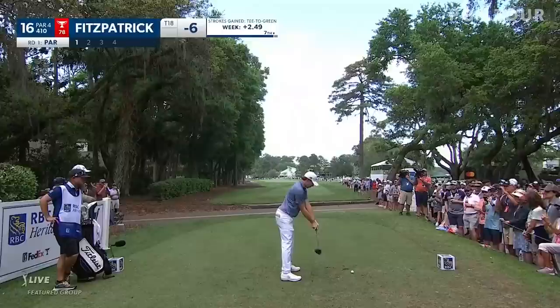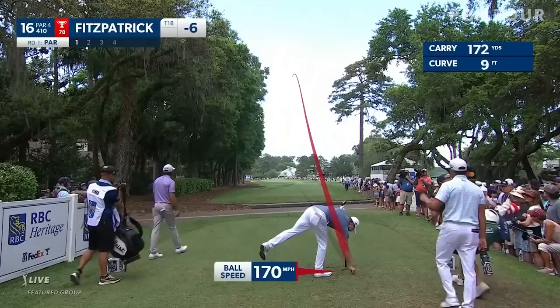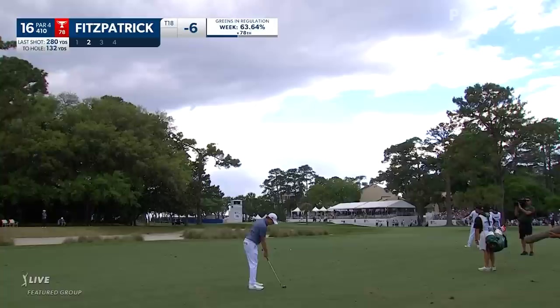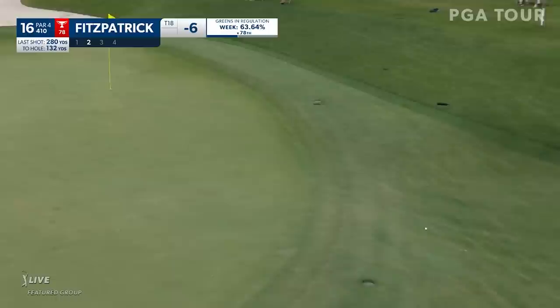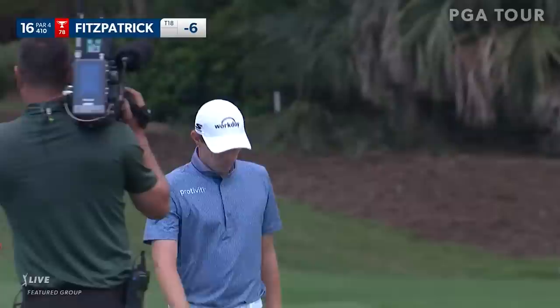A premonition, perhaps, for Fitzpatrick? Starts it out online, very similar to Fowler, just not turning back as much, but it's still going to find the short stuff. Just 132, and a good angle at this front pin location. That looks a little heavy. He got a little bit of grass in between the club face.